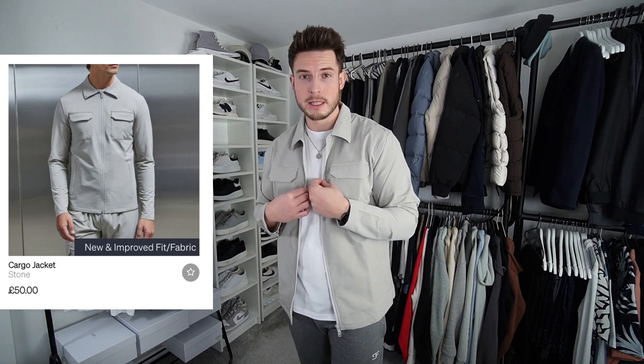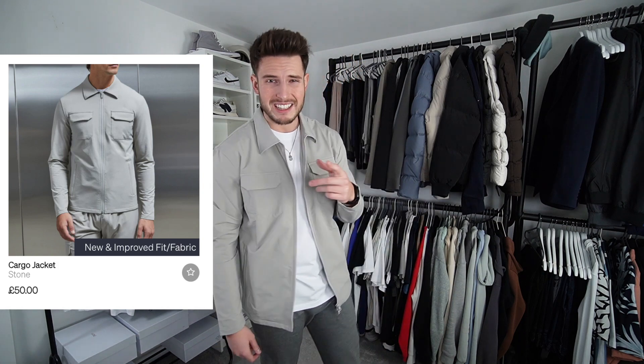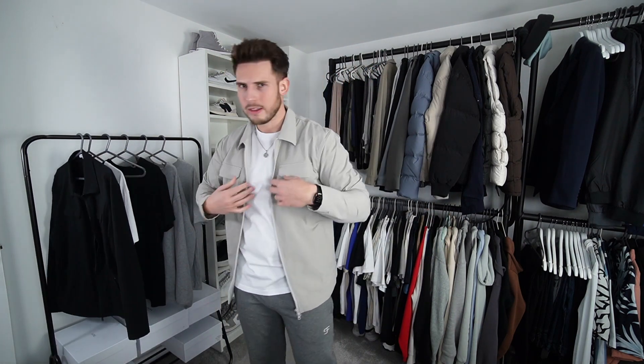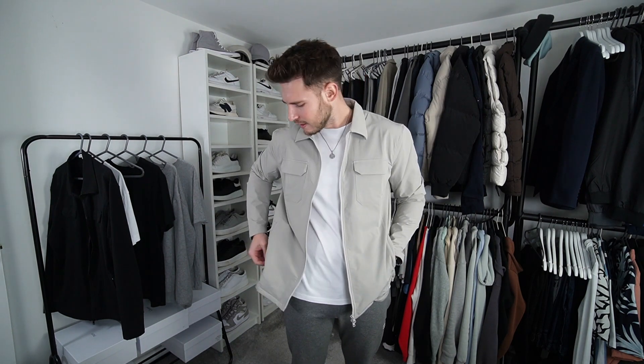I absolutely love the Yarn cargo jackets. I've got it in this stone colour and I also wear the black one quite a lot. Black is obviously a bit more versatile, but I just wanted to show the stone one. This is definitely my favourite cargo jacket on the market — the Movér one is really nice as well but this one has zip pockets, and the zip pockets put it to the top for me. I wear a size extra large in these and the fit is absolutely bang on.